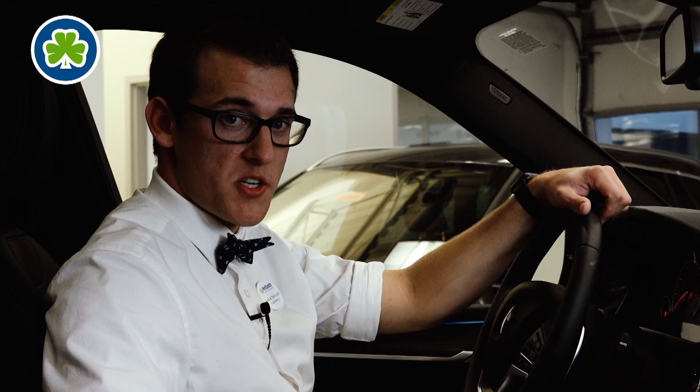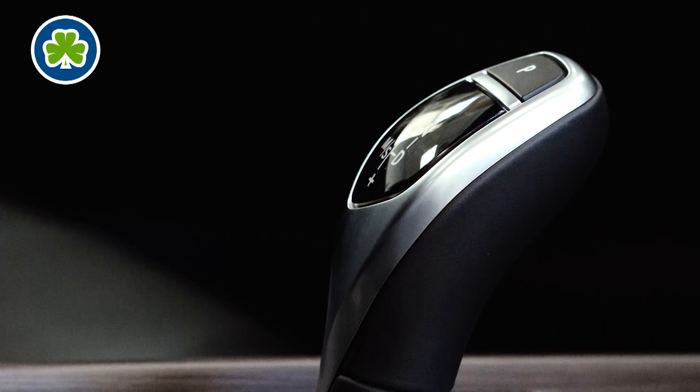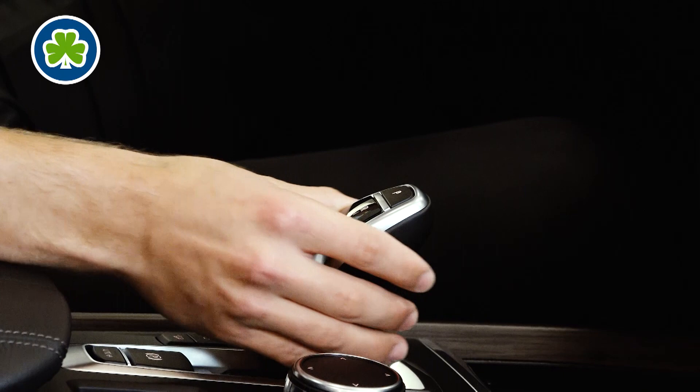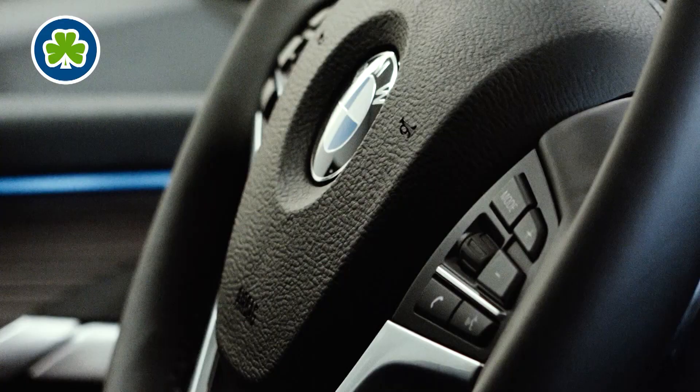Now we're inside the 2018 X5. One thing that's unique to BMW is an electronic shifter right here. They redesigned it so it wasn't so manual — when you unlock the shift and go up and down, it electronically adjusts and makes it as smooth as it possibly can. They also have a little P button right here that electronically puts it into park for you.